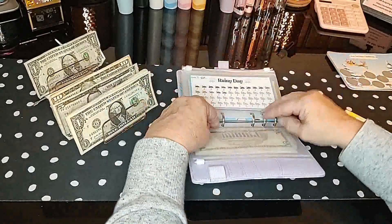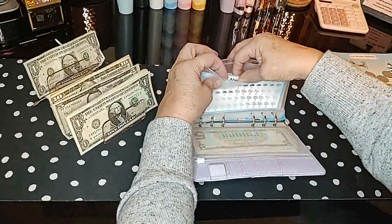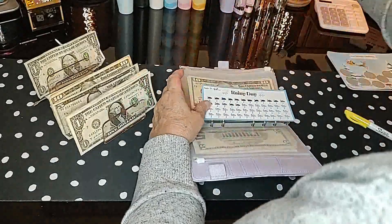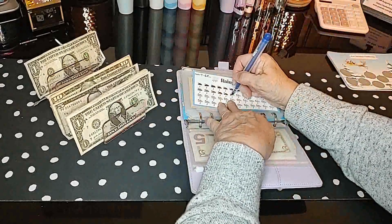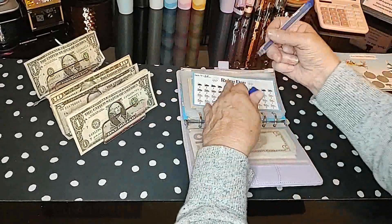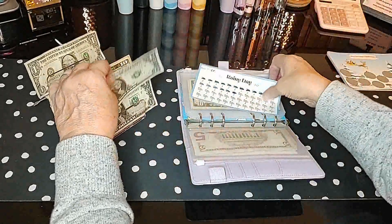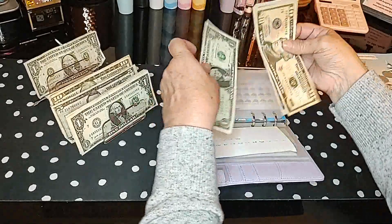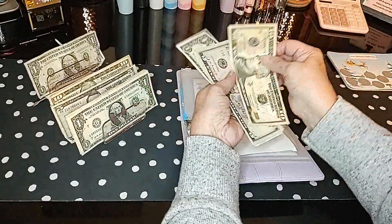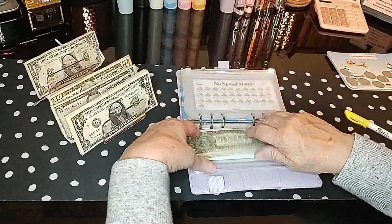We only had one rainy day this past week, so let me get a blue pen and color in a little umbrella. Put a dollar in there. So in our rainy day stash so far we have $10, $15, $16, $17, $18, $19 dollars.